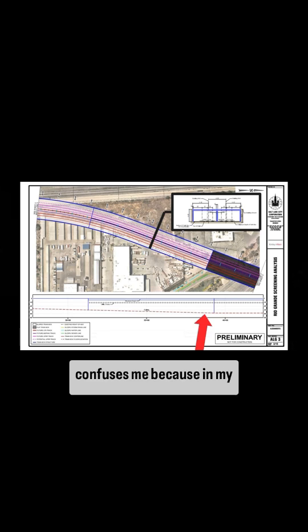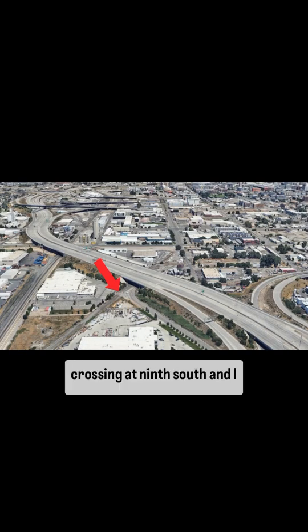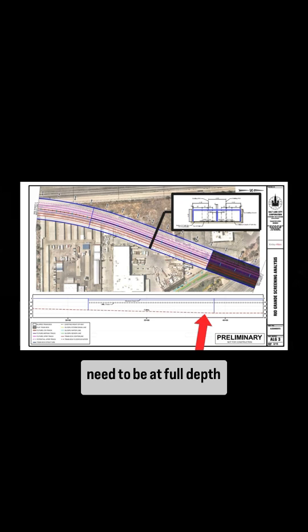This is something that still confuses me, because in my opinion the tracks do not need to be at full depth at this point. We're still over 1,000 feet away from the first road crossing at 9th South, and I cannot think of any good reason why the tracks would need to be at full depth already and below a structural cap.